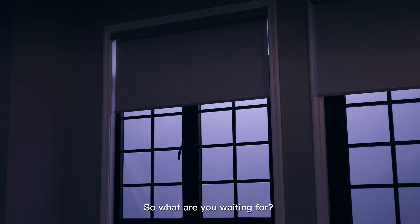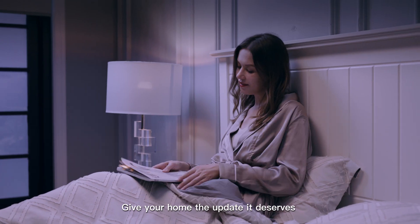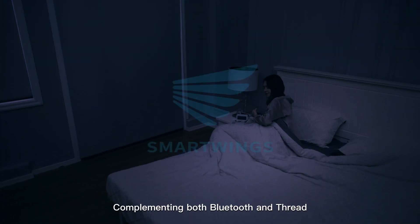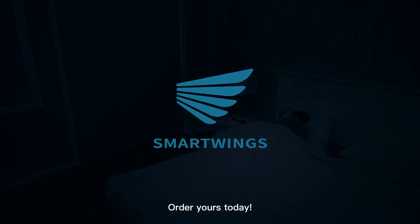So what are you waiting for? Give your home the update it deserves with SmartWing's Nano Motorized Shades, complementing both Bluetooth and Thread. Order yours today.